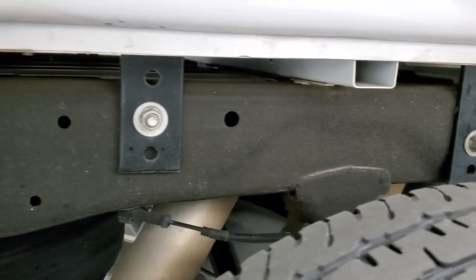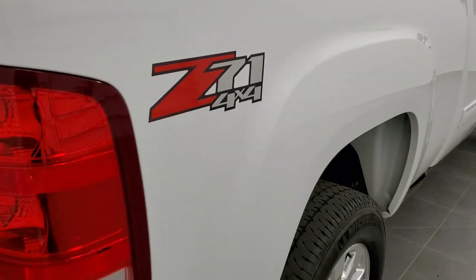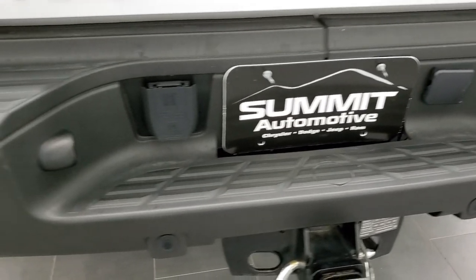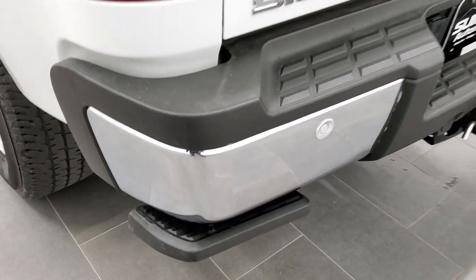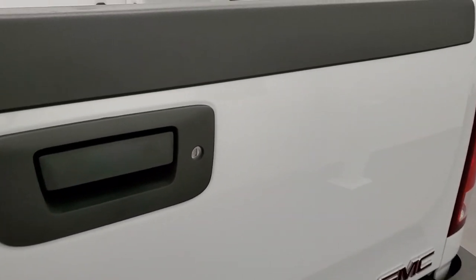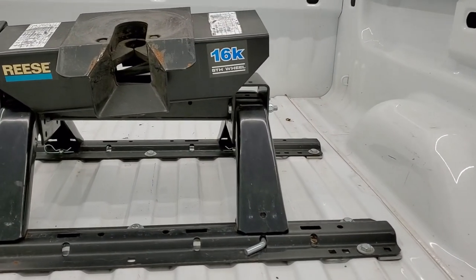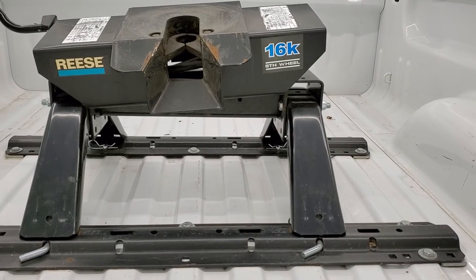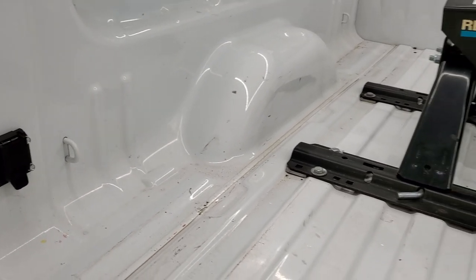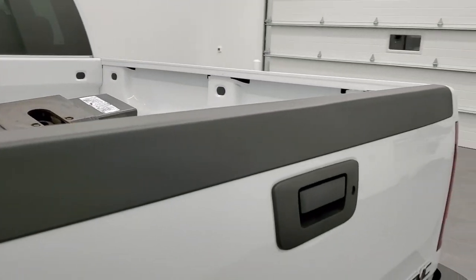Box rails are absolutely perfect. It does have the Z71 off-road suspension package. As we come around to the back of the vehicle, it's very clean back here as well — no dents or dings on that rear bumper. It has backup parking sensors, and the tailgate is absolutely perfect. It is a locking tailgate with Easy Lift Assist. This one comes with a Reese 16K 5th wheel included with the truck, and you do get 7-pin wiring back here. The bed is in really nice shape, and the tailgate shuts nice and solidly.